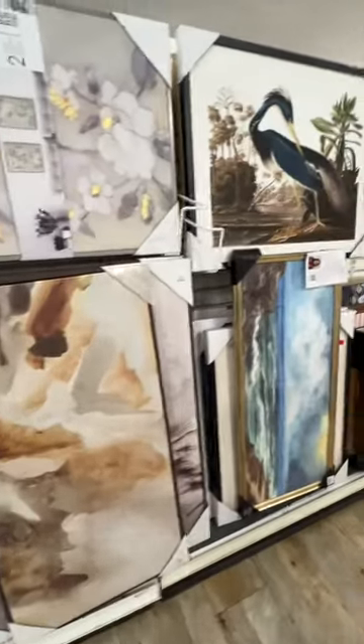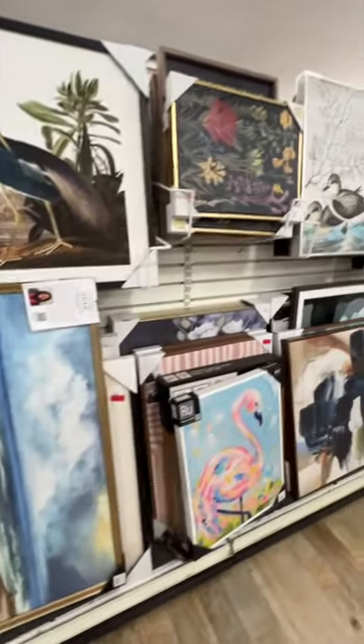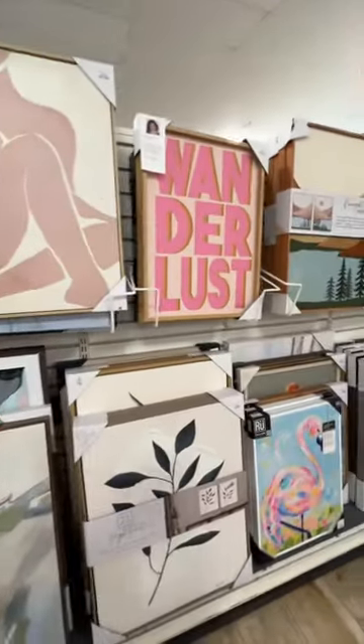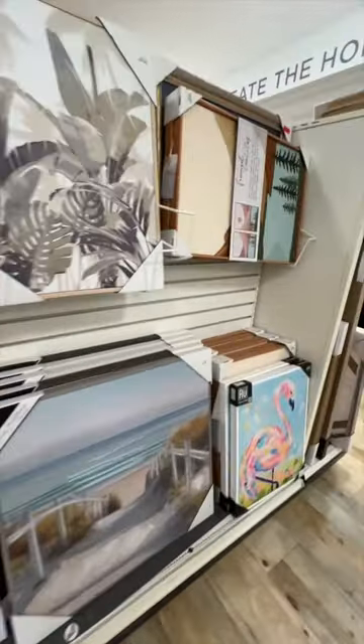Some jellyfish, seascapes, birds — I mean, there's a naked lady, wanderlust, and flamingos.